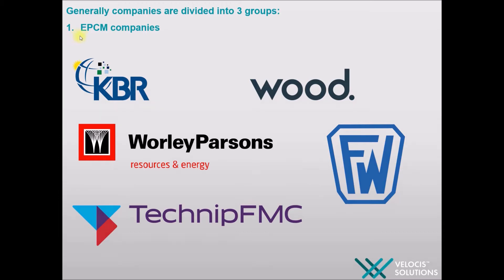EPCM stands for Engineering, Procurement, Construction and Management. They get requests from operating companies and deliver projects to them. For example, KBR, Woodgrove, Worley, Foster Wheeler, Technip and so on.